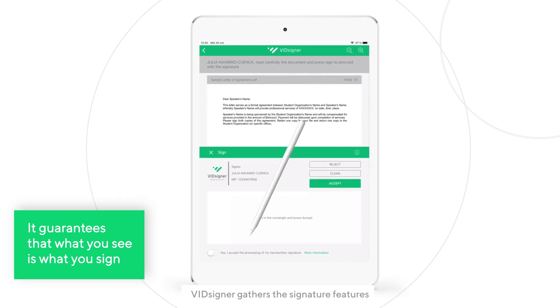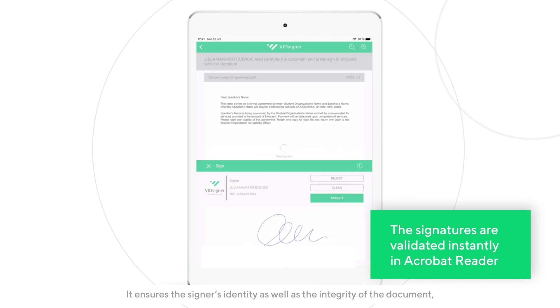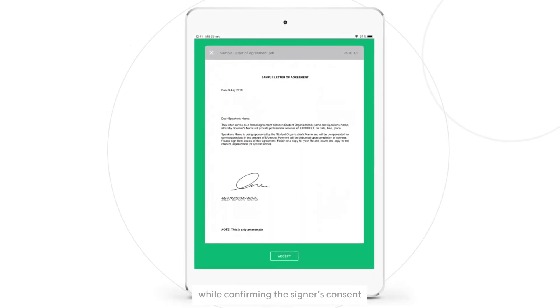VidSigner gathers the signature features and embeds the data uniquely in the document. It ensures the signer's identity as well as the integrity of the document while confirming the signer's consent.